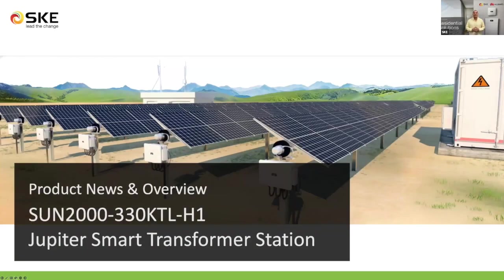Hello, PV enthusiasts. Hello, SKF partners. Welcome back again to another Tech Tips webinar series. My name is Adrian Soto, and I'm very pleased and happy to share this information with you. Today, I have prepared a special topic related with utility scale scenarios.